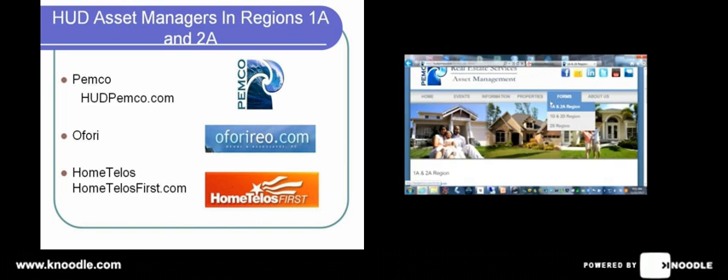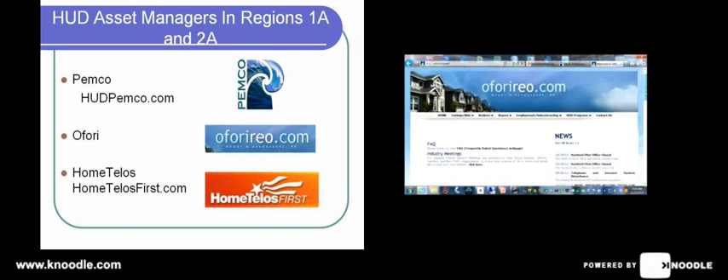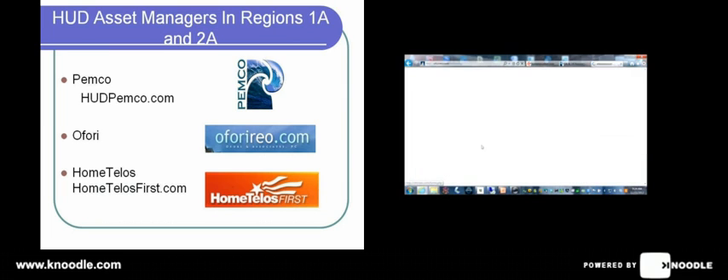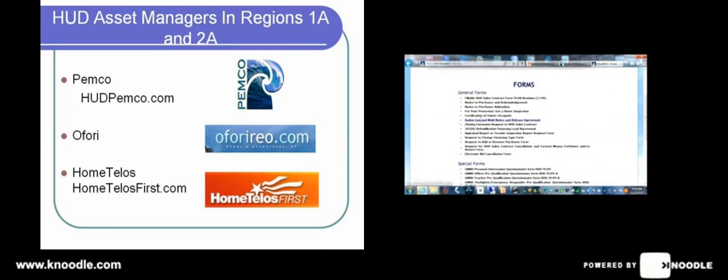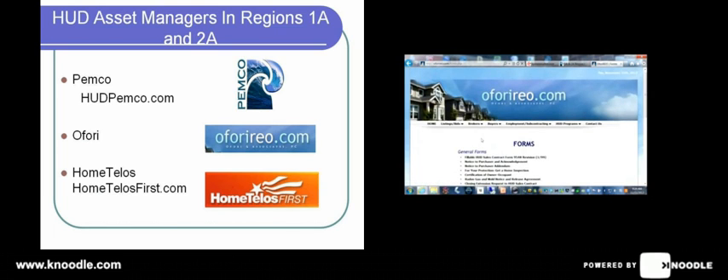The next site we'll visit is afore.com. Their site also offers different types of HUD news and frequently asked questions. The forms section is here under Brokers — you'll see procedures and other types of links, but the one you're looking for is Forms. Here you'll find a fillable HUD sales contract and other forms like certification of owner-occupant, your HUD sales contract cancellation — which we hope you never have to use — adding or removing purchasers, and changing financing. Afore.com has a great selection of forms and other types of information that you can use to successfully sell your HUD home.